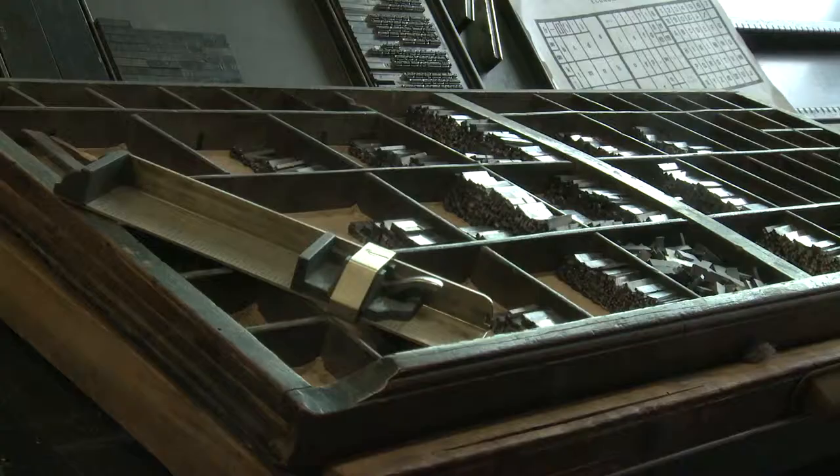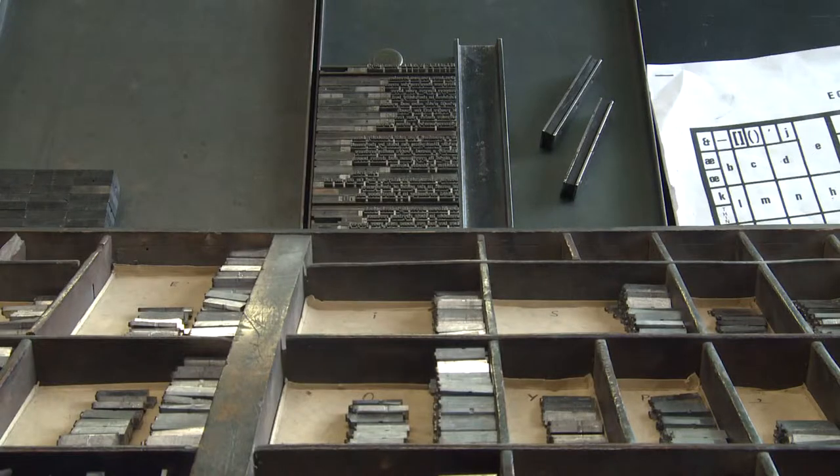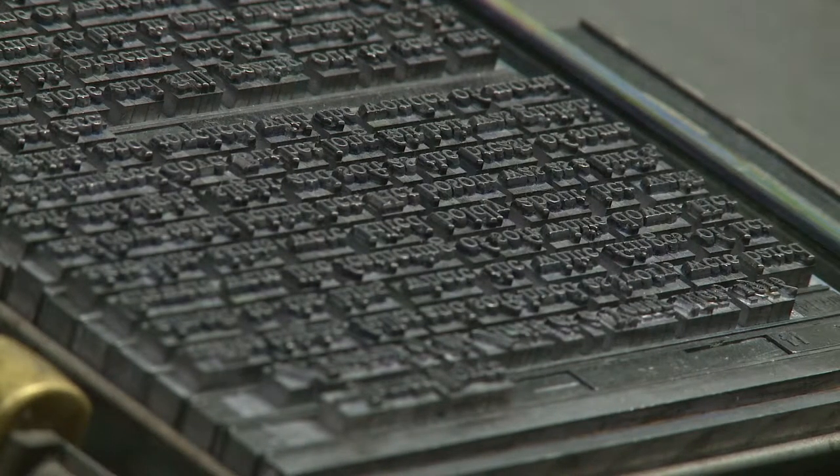Letterpress printing is a long and endearing process. There's a start, a middle and an end. The difficult process is the manipulation of quite a limited toolset. All the type is physical and is made from metal or wood.